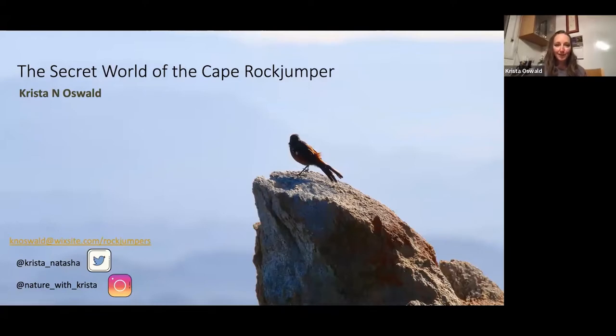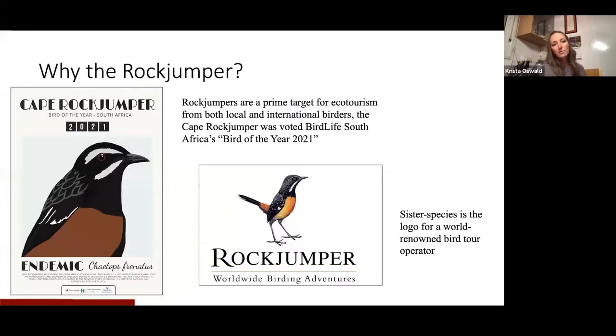No South African would ever need to be asked the question why would you study the Cape Rock Jumper or the rock jumper in general. Rock jumpers are a prime target for ecotourism both locally and internationally, and actually last year was the year of the Cape Rock Jumper, which was extremely exciting. I was really glad to be able to be part of getting the promotional materials together for BirdLife South Africa, because the Cape Rock Jumper was the 2021 bird of the year.